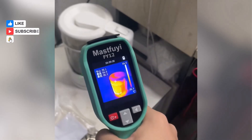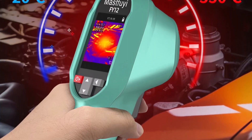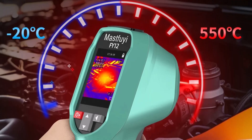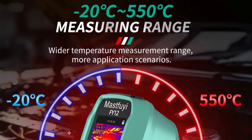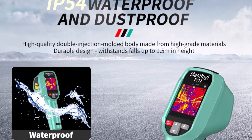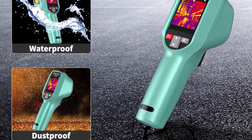What sets this thermal imager apart is its waterproof and shock-resistant build, making it suitable for harsh, wet, or outdoor working conditions. It's an ideal choice for technicians who require a durable, reliable thermal imaging solution that can endure tough conditions without sacrificing performance or speed.